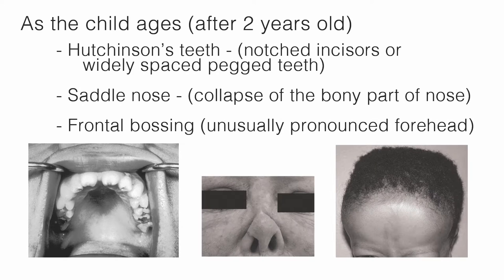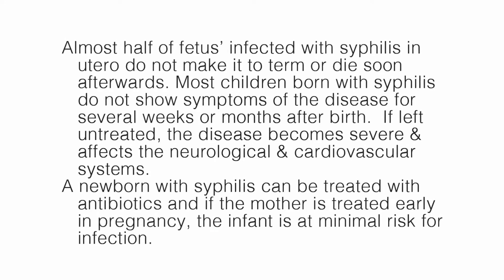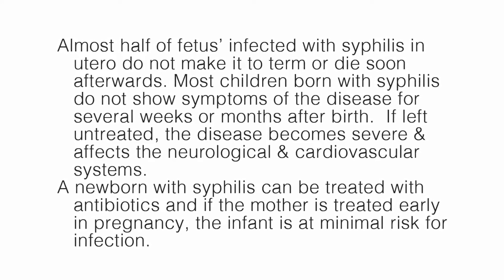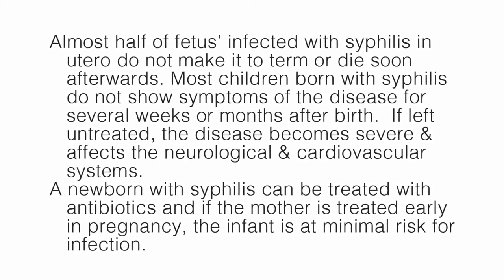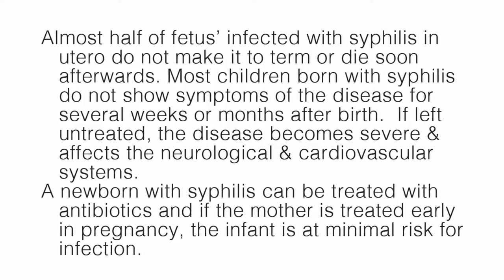As the child ages, after two years old, they develop Hutchinson's teeth, which have notched incisors or widely spaced peg teeth. They also develop a saddle nose, which is a collapse of the bony part of the nose. Frontal bossing is also seen — this is an unusually pronounced forehead. Almost half of fetuses infected with syphilis in utero do not make it to term or die soon afterwards. If left untreated, the disease becomes severe and affects the neurological and cardiovascular systems.